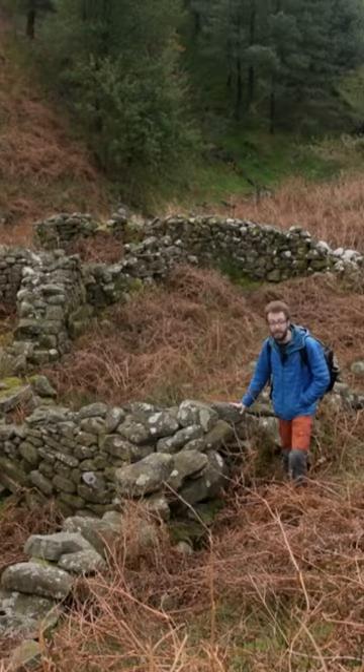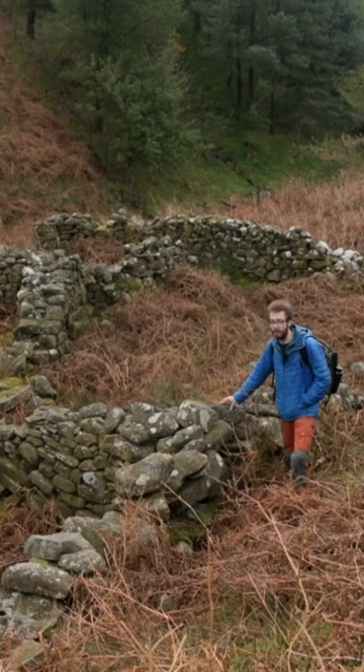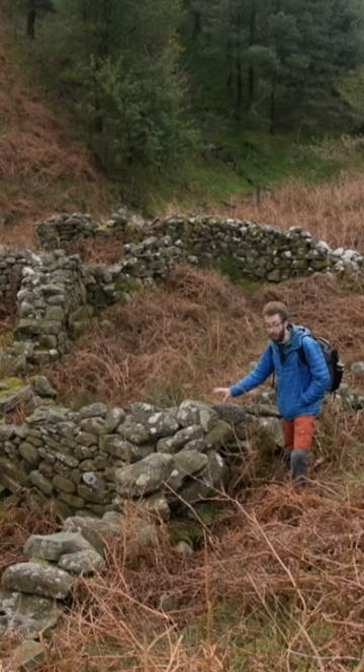I think I've found my first composition of the day. I've found these lovely dry stone walls and I'm using the rocks in the wall as the foreground.